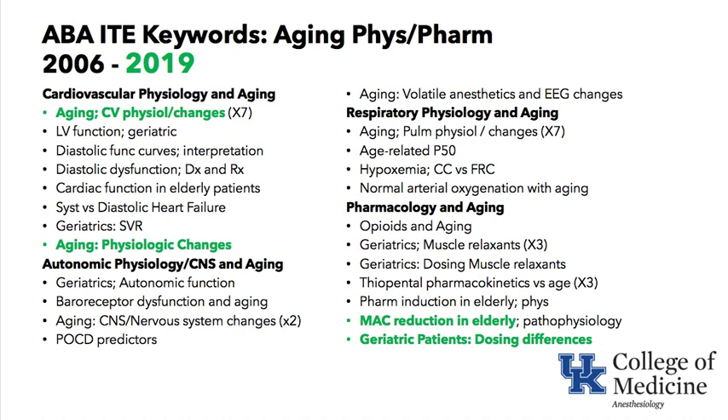Under the respiratory system: pulmonary physiologic changes, hypoxemia, closing capacity, changes in FRC, and normal arterial oxygenation with aging.